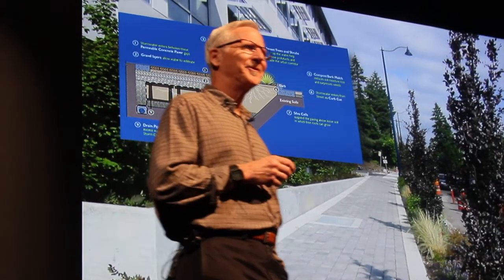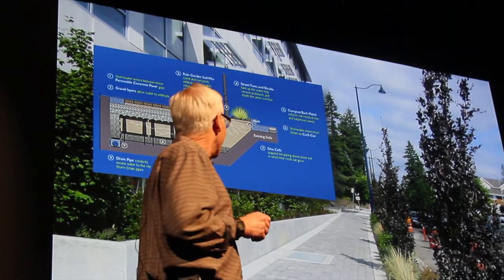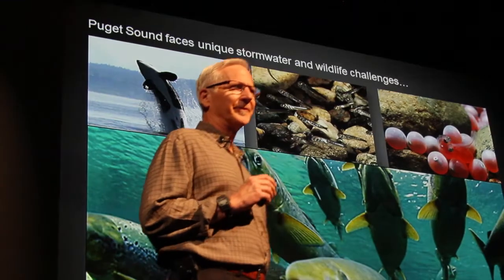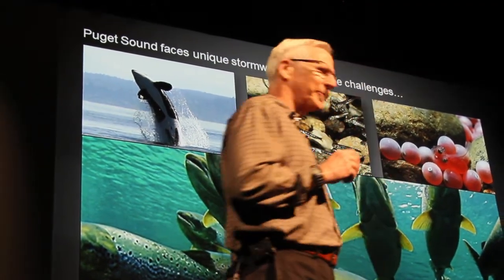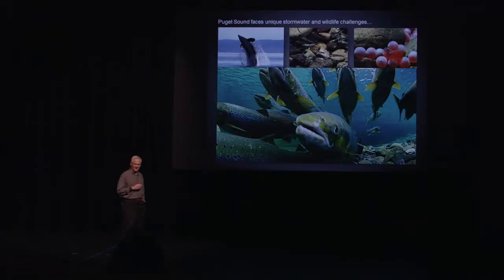So why would you do this? Well, it's a lot of fun, actually. But there are a lot of reasons. One of the primary drivers is that we share this region with some very stunningly powerful creatures — salmon and orca — and some of those animals are at risk of extinction. One of the primary drivers for that risk is urbanization and the stormwater flows that come off the urban landscape that carry the toxins that Laura just spoke about.